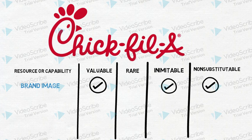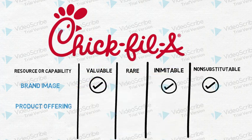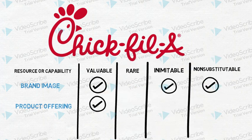But let's take a look at another capability: product offerings. Chick-fil-A only serves chicken, unlike competitors who have a wider variety of offerings such as burgers. So while product offering is valuable to the Chick-fil-A company, it is neither rare, inimitable, nor non-substitutable. This would not really be considered a sustainable competitive advantage.